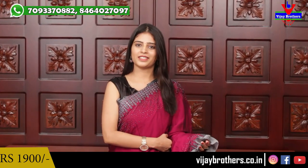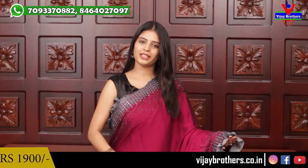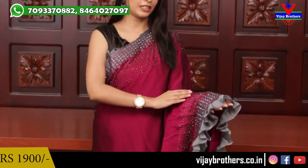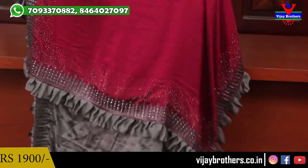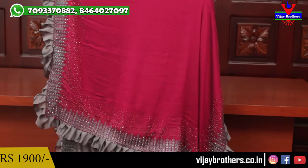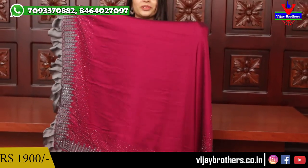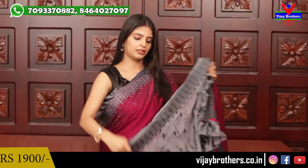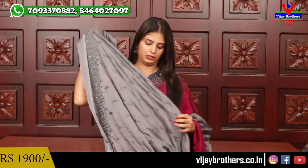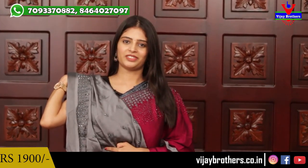This is the third sari — a magenta pink with ash color complete body. Same pattern throughout, and the pallu is also the same. It's simple yet elegant and very wearable. The blouse is the same style.